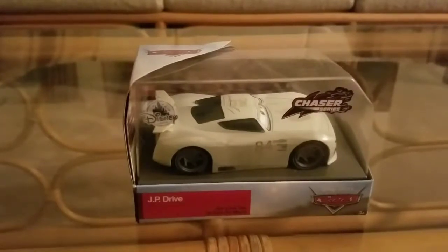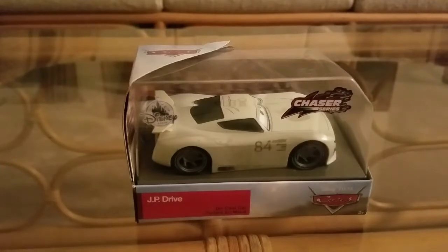I'm back with another video, and today we have JP Drive here, part of the 2018 Disney Store Singles line. Of course, as you can see on the packaging there, it is part of the Chaser Series.